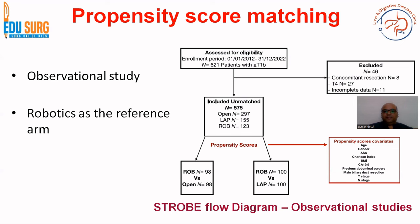For example, if patients have a mean age of 90 in one arm and 40 in the other, the outcomes will differ and they can't be compared. Propensity score matching helps achieve the same age, gender, and other covariates across arms. The covariates for gallbladder surgery in this study are eight: gender, ASA, Charlson index, BMI, CA 19-9, previous abdominal surgery, biliary duct resection, T stage, and N stage. Both arms have been matched for these variables so that results are not affected by them.